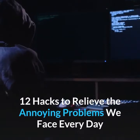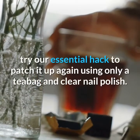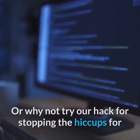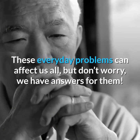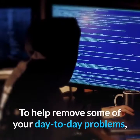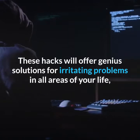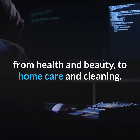12 Hacks to Relieve the Annoying Problems We Face Every Day. Next time you get an annoying split nail, try our essential hack to patch it up again using only a teabag and clear nail polish. Or why not try our hack for stopping the hiccups when you just can't get rid of them. These everyday problems can affect us all, but here at Brightside we have collected a list of essential hacks offering genius solutions in all areas of your life, from health and beauty to home care and cleaning.